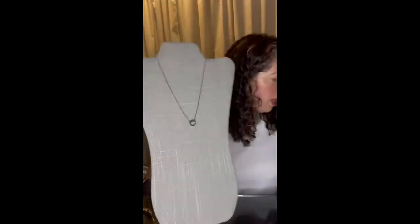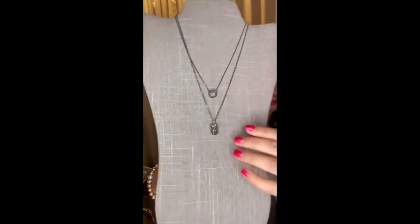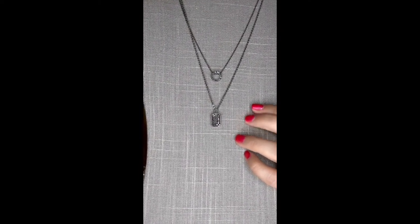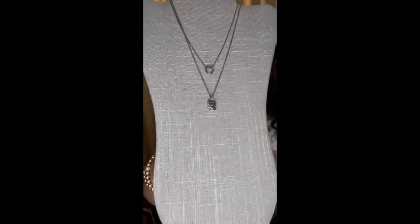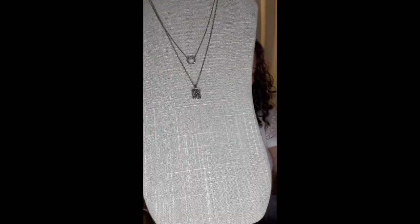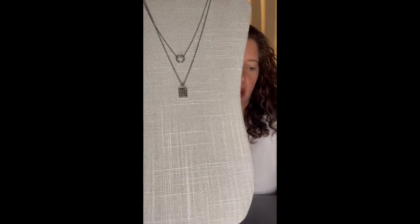The Rue necklace comes in hematite, which is really stunning. This is the hematite Rue. It pairs absolutely amazingly well with a new fall 2022 necklace — this is our Drake necklace. The Drake necklace is micro pave jet crystals on hematite. It has a dog tag look and it's dainty but super sparkly. We also have matching earrings for the Drake, so these two pair super well together.